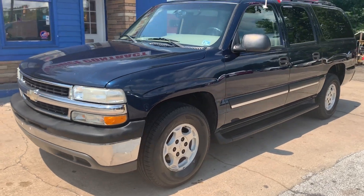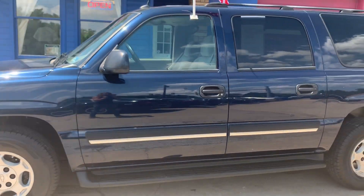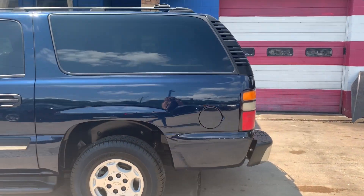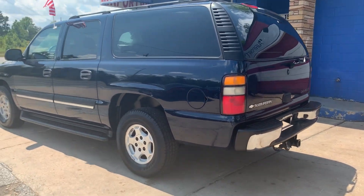Check out our 2005 Chevrolet Suburban — it's our newest addition to our lot. It has brand new tires, running boards, a roof rack, and a tow hitch.